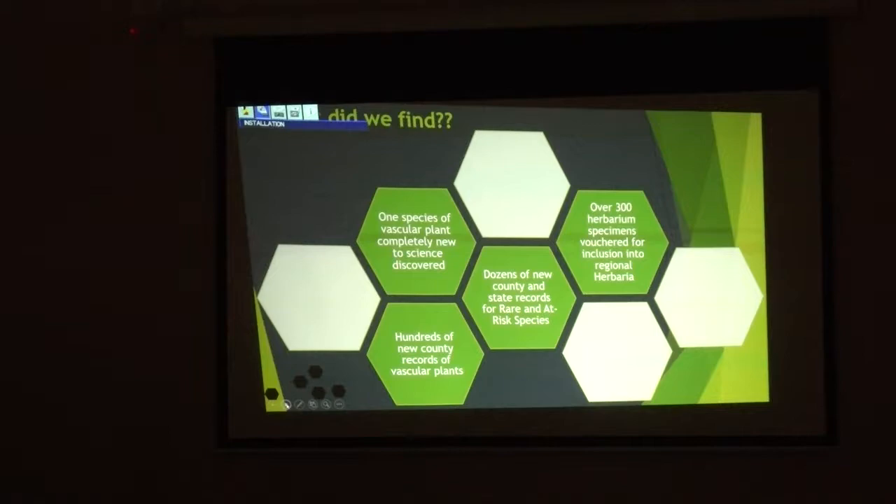So what did we get? We found a new species of vascular plant that needs to be described — I'll go into that. Lots of new county and state records. Many hundreds of herbarium specimens being sent to UNC Chapel Hill, Clemson, UNC Charlotte, and the regional herbaria. It's not of much use what I do if I can't communicate with the public, other scientists, or if it gets lost.